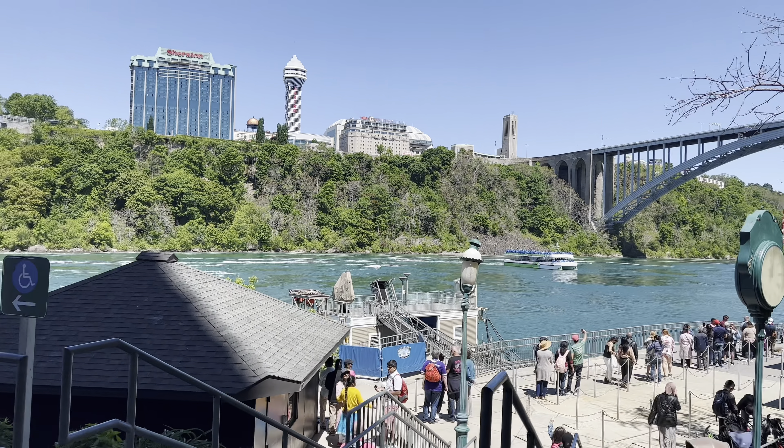This Maid of the Mist boat tour is going to be 20 minutes. We're ready for the Maid of the Mist boat ride — we're super excited!